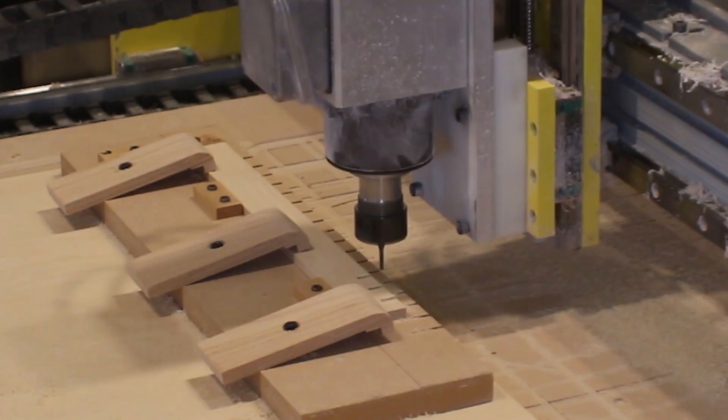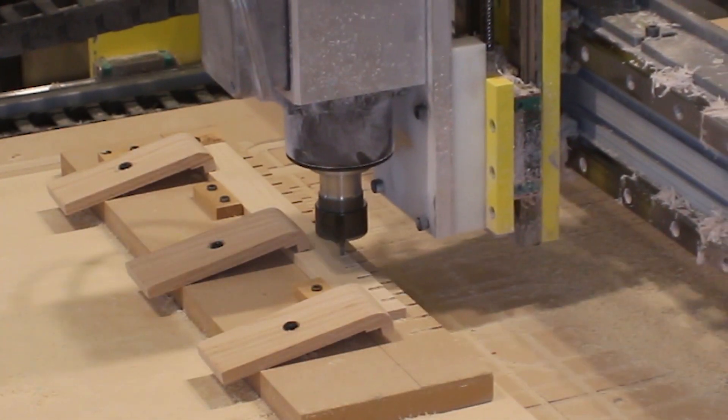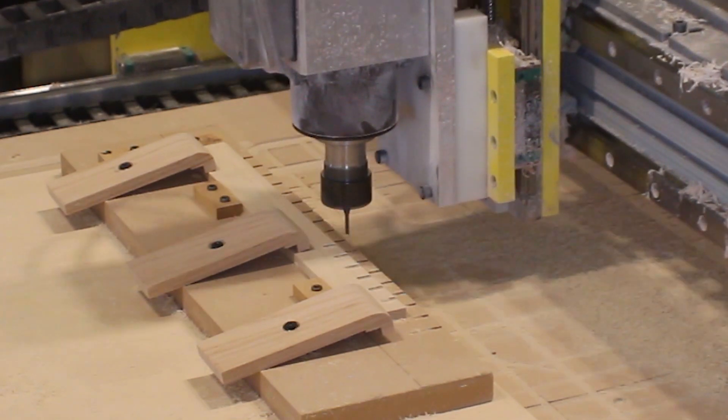One of the more unique projects I've ever done relied on the CNC machine a lot to cut many of the more detailed parts.